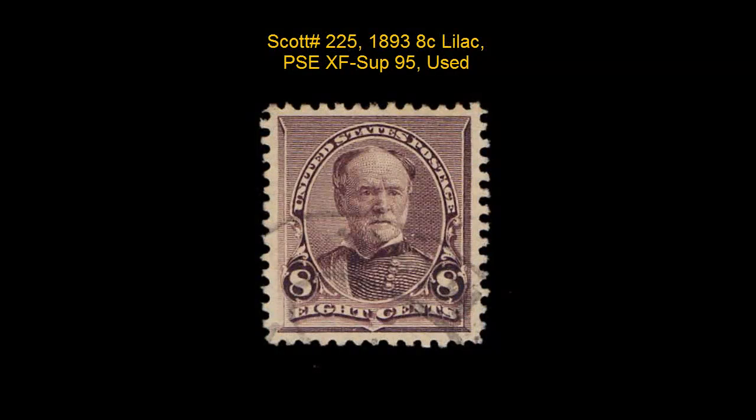Scott No. 225, 1893, 8-cent, lilac, PSE, Extremely Fine, Superb 95, used.